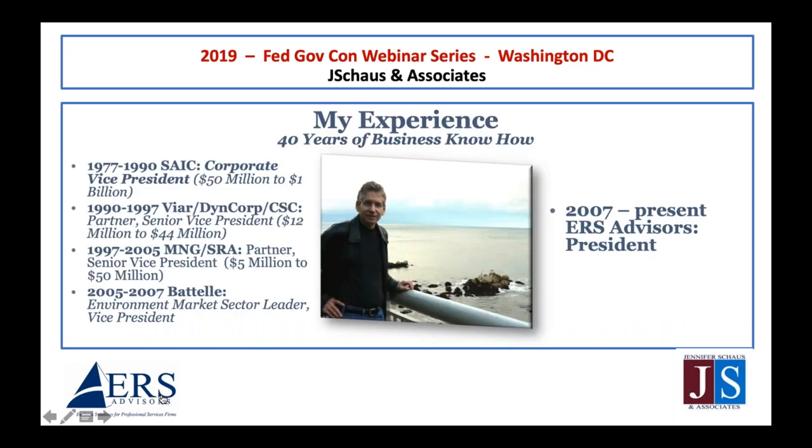I've been doing this for a long time. I cut my teeth at SAIC in the 70s and 80s into the 90s. I love leading capture programs, organizing proposals, leading red teams, and doing training. I was a partner in two small firms that we helped grow explosively. I had a great time at Battelle in the environmental sector, and since 2007 I've been working directly with government contractors to improve their win rates and rationalize their programs overall.